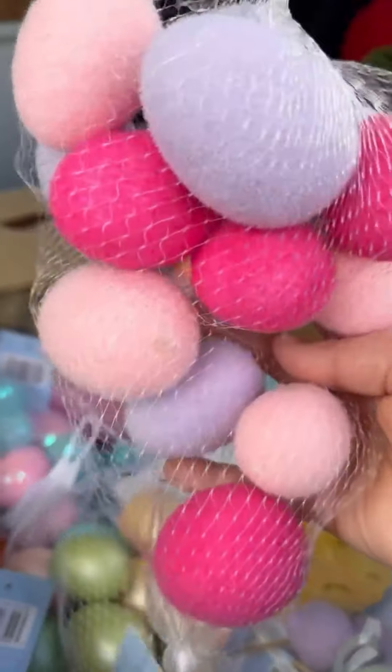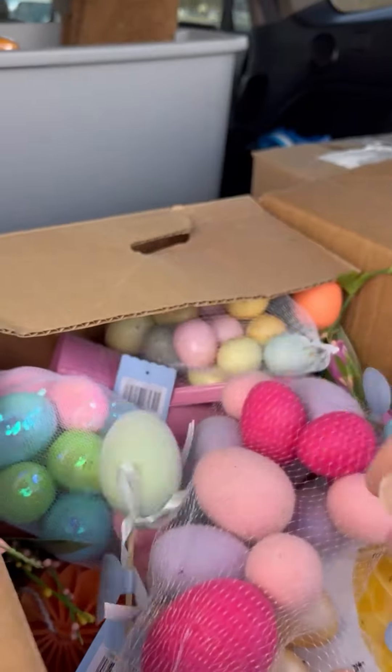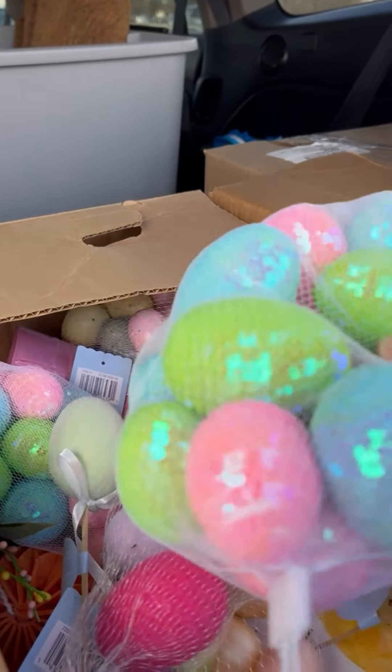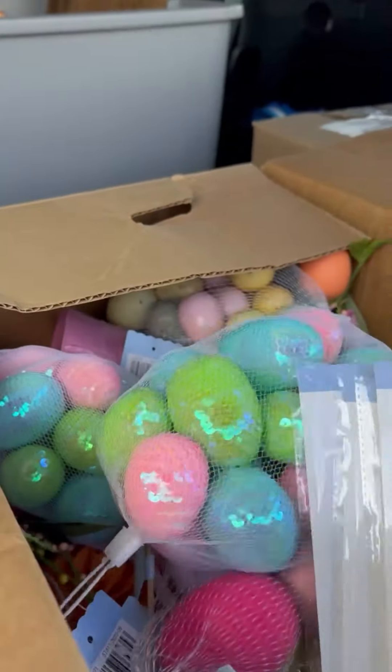Oh, look at the flocked ones — we've got a bunch of these! And sequin ones too. We've got a bunch of these things!